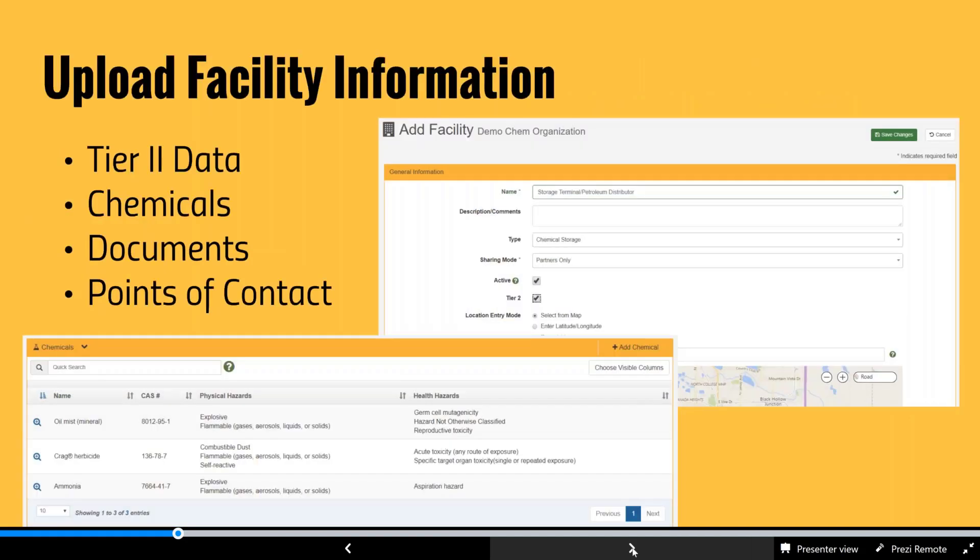Additionally, you can maintain facility information. Facilities in CBIRN Responder can be radiological, like a nuclear power plant, where you associate sampling locations. They can also be chemical in nature — if you have chemical facilities where you need to maintain Tier 2 type data, points of contact, and documents, that can be captured in CBIRN Responder to maintain situational awareness for responders to understand what hazards exist in their area of operation.